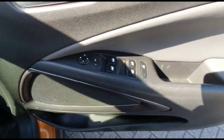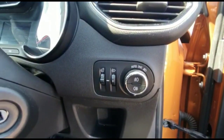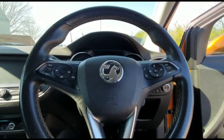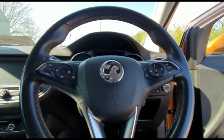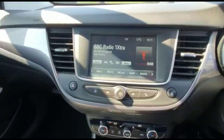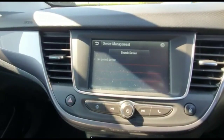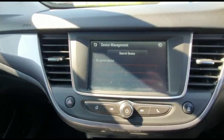Inside, there are front and rear electric windows and mirrors, automatic lighting control, a multifunction steering wheel, a central display in the dashboard with a trip computer, an Intellilink touchscreen with DAB radio and smartphone projection, and Bluetooth connectivity for your phone.